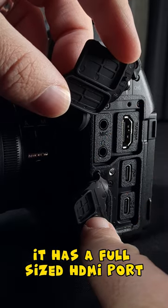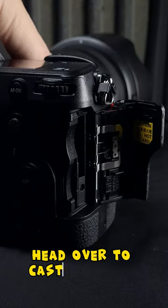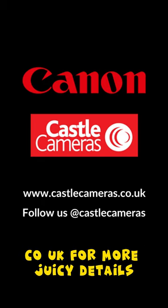It has a full-sized HDMI port, USB-C ports, and multiple card slots. Head over to castlecameras.co.uk for more juicy details.